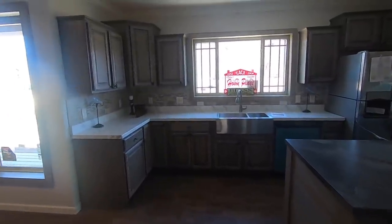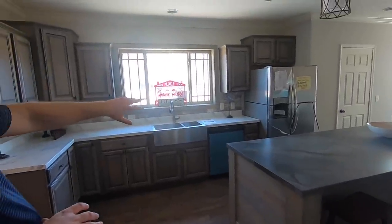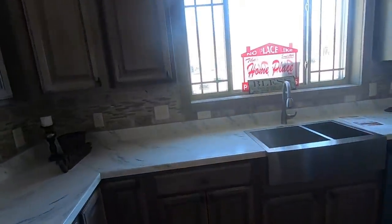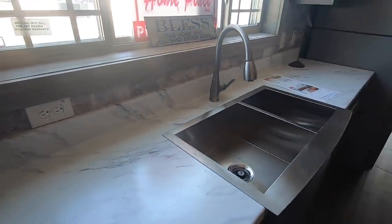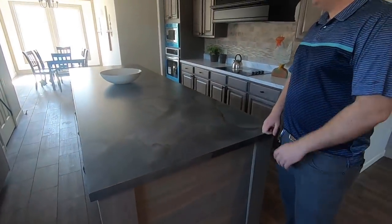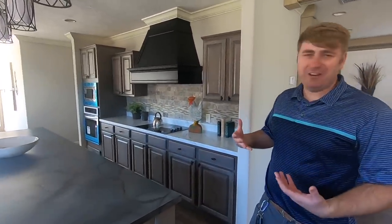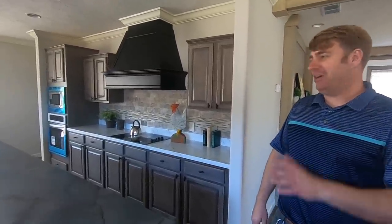There's a nice mixture of colors in here. The tile backsplash has a real nice beige-brown color, going right over a white marble-colored countertop. On the island they used a dark marble countertop — they did a good job mixing the colors. It all flows very nicely and looks really good.